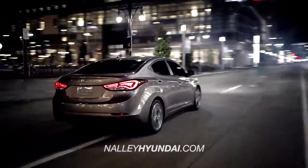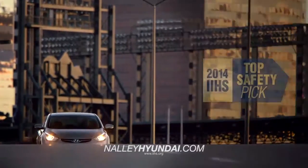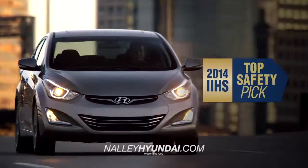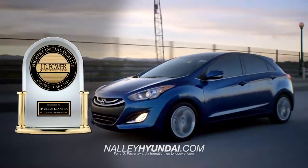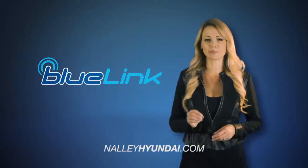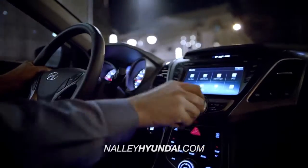The Elantra is no stranger to accolades. Packed with the latest safety features, Elantra is a 2014 IIHS Top Safety Pick and J.D. Power's highest-ranked compact car in initial quality. With Hyundai's advanced Bluelink technology right at your fingertips, you'll be in total control.